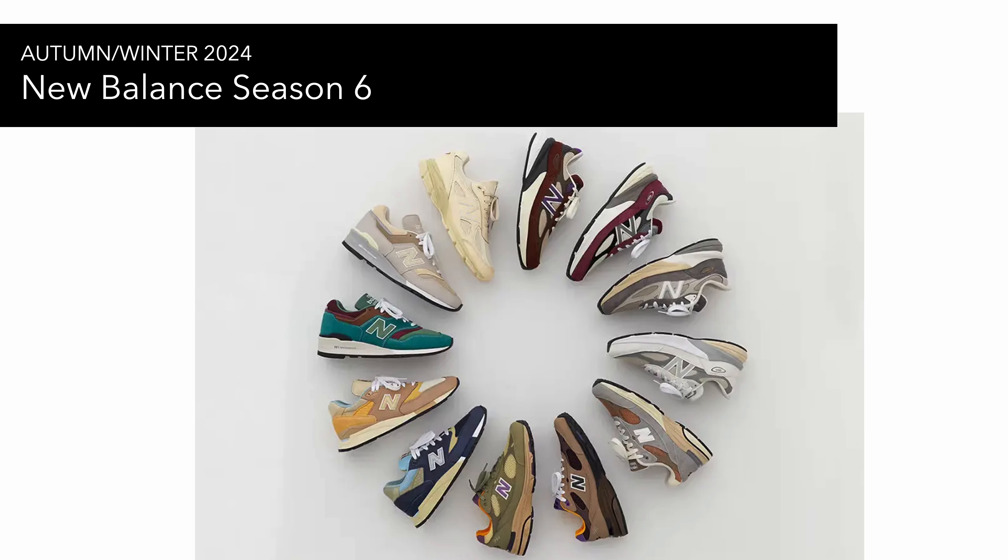Moving on to stuff that's been recently announced from sources like Z Sneaker Heads and Sneaker Files. First up is the New Balance Season Six Autumn/Winter Pack. Honestly I'm not keen on a lot of these colorways — the white 990v6 pair and the 993 brown pair are probably about it for Season Six. Maybe also the 992v4 in a more Sail Cream colorway.